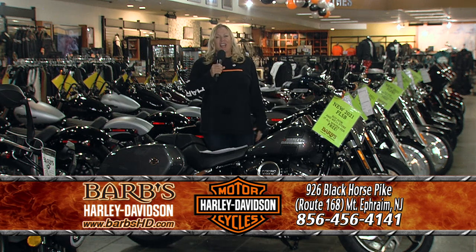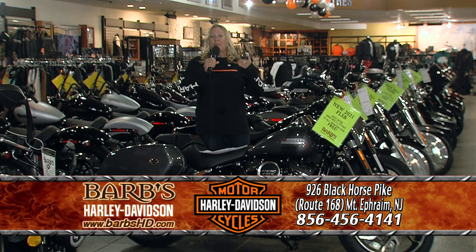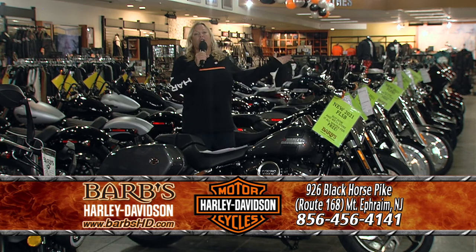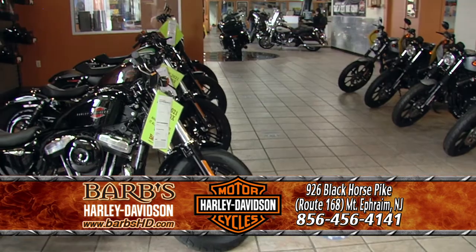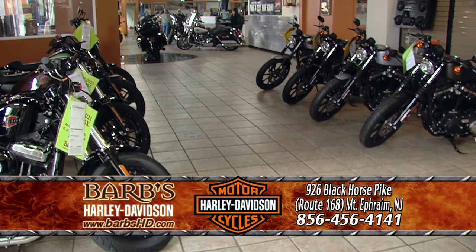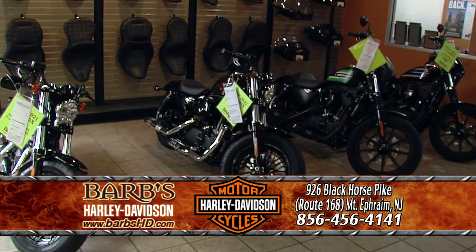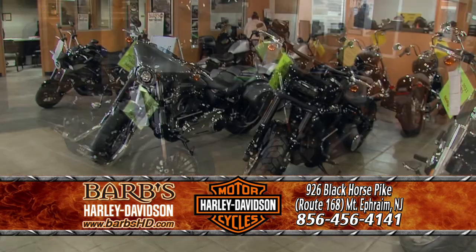Welcome to Barb's Harley-Davidson. It's been a cold winter, but spring is right around the corner, and as you can see, we are ready to ride. We have a showroom full of brand new 2021 Harley-Davidsons, and let me tell you, they are awesome this year.